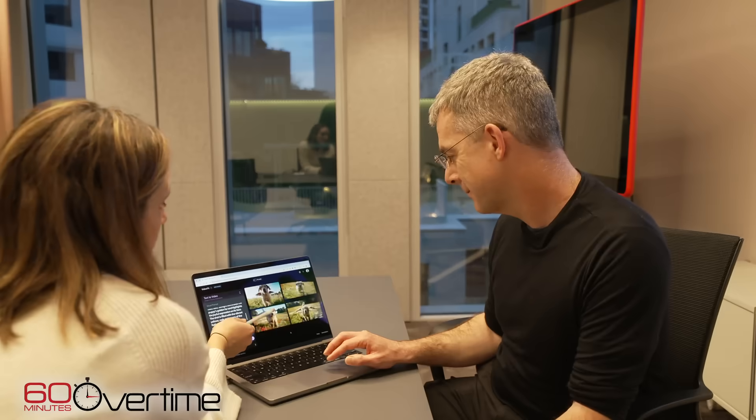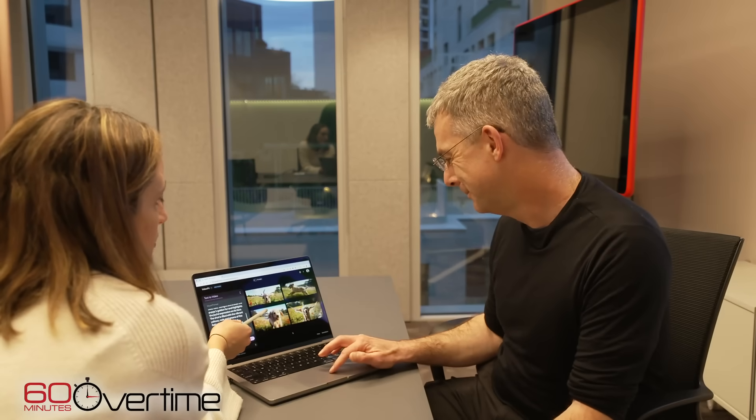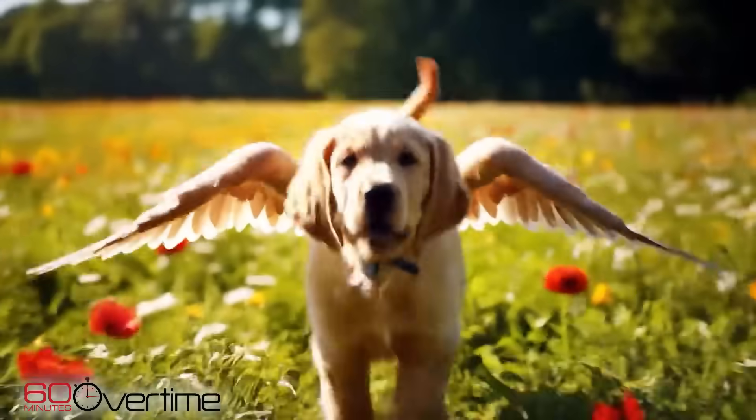It recreated the fantastical scene of the golden retriever, but with astonishing photorealistic detail. It even knows how wings flap, like how it would flap in the air. It's pretty realistic. Eventually, it's sort of like the holodeck from Star Trek, where you can just imagine any environment, the system will generate it for you, and then you can immerse yourself in that imagined environment.